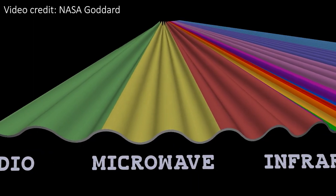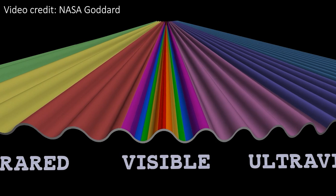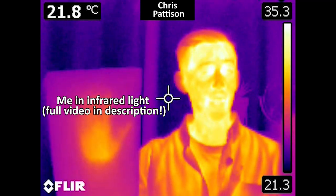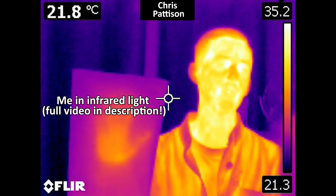Webb will be observing the universe using infrared light, which is a longer wavelength and lower energy than the visible light that our eyes can see. The reason that JWST and its instruments need to be super cold is because infrared light is given off by warm objects. So any heat coming off the detectors and the telescope itself will cause noise and interfering signals while Webb is trying to look at the universe.